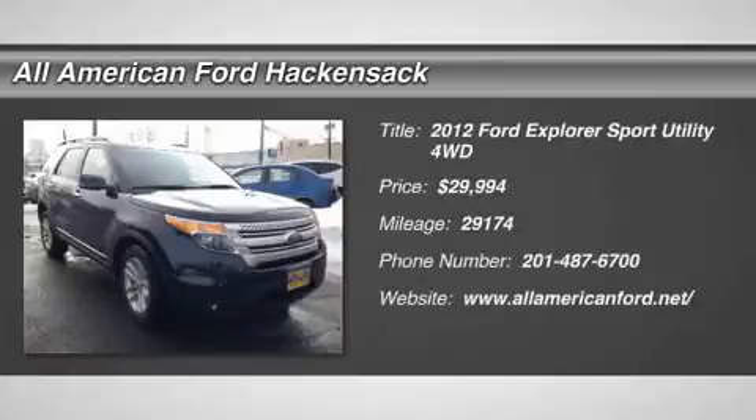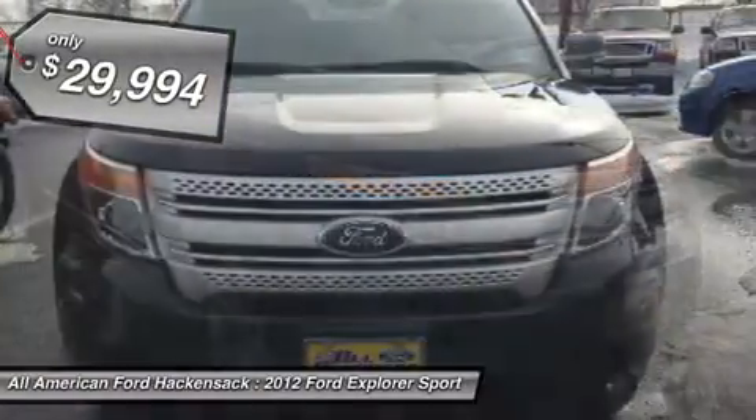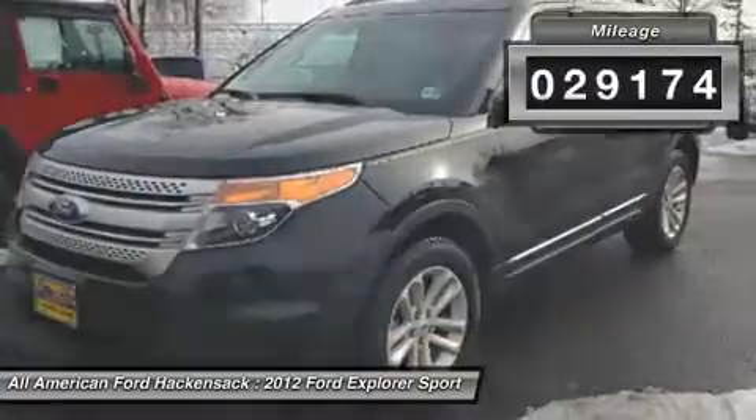2012 Explorer. You've got a lot of capabilities to call on in a Ford Explorer. Don't underestimate your choices — it is priced below $30,000. This vehicle has less than 30,000 miles.